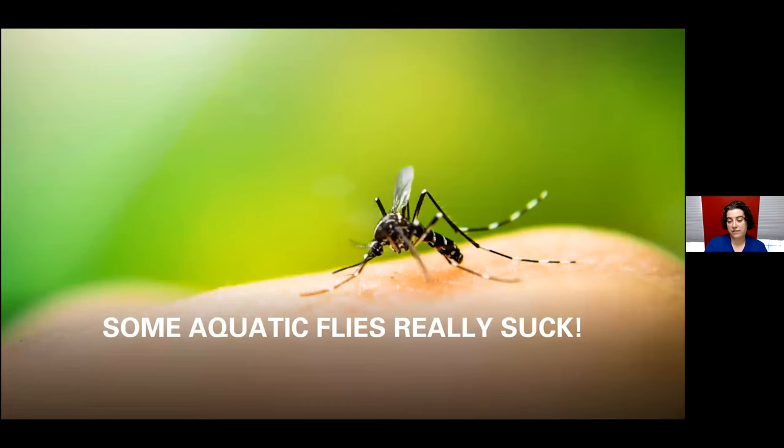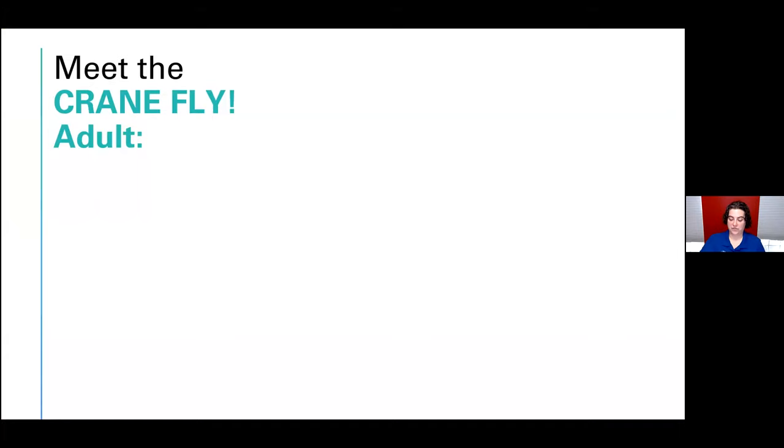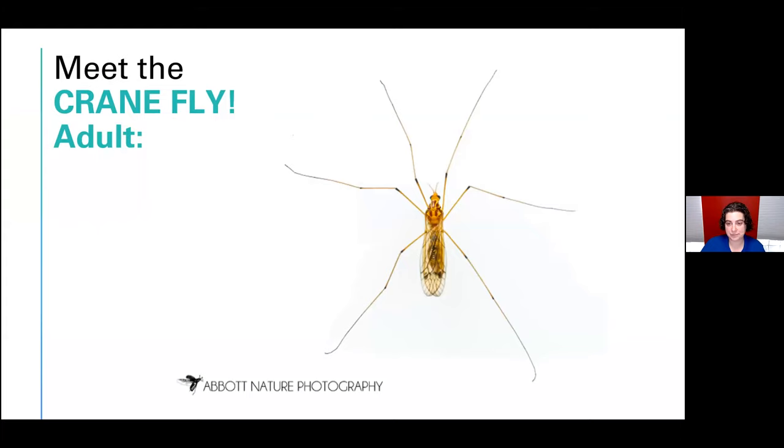I want to talk about some aquatic flies that really suck, but the first flies I want to introduce are some that don't suck at all. Let's meet the crane fly first. I love crane flies — they look like this as adults; they have really, really long legs. These legs break off so easily. People see these all the time in the spring in North Carolina, and a lot of people are really scared of them.